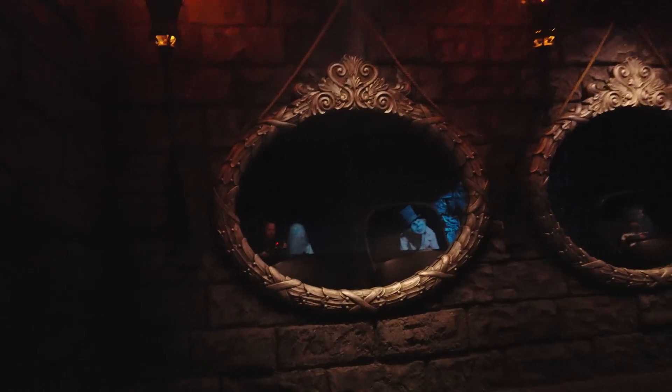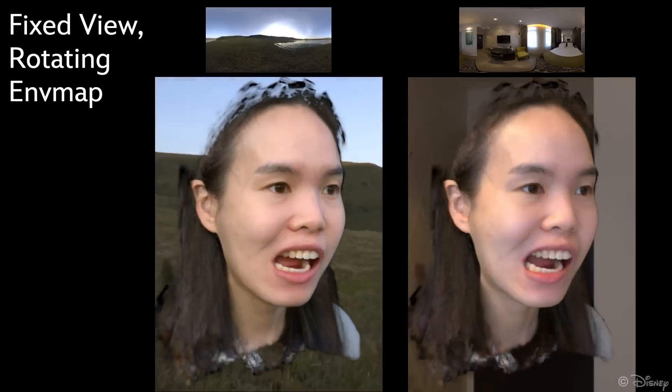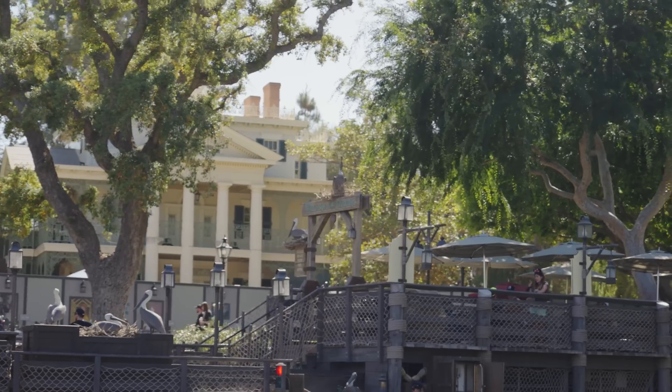You're in the Haunted Mansion going through the graveyard scene. You come along the singing statues, and imagine one of those statues could now be you — singing the song word-for-word with your head articulated and moving all around. And in the hitchhiking ghost scene, future technology could perfectly render light in an environment and place you as one of the ghosts. They've figured out how to do these captures in extreme low light, even if your head moves out of frame or your hand covers your face.